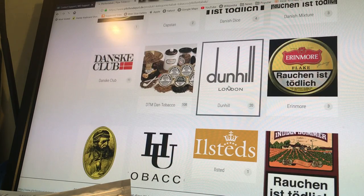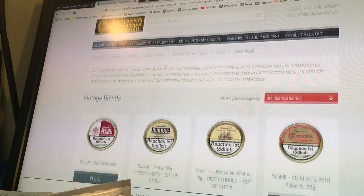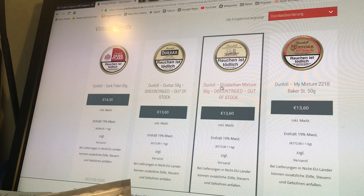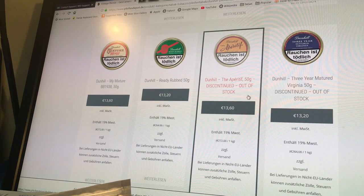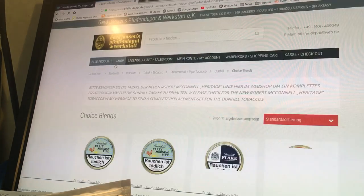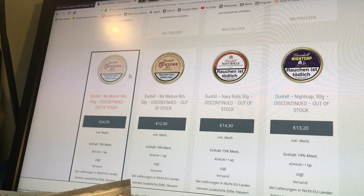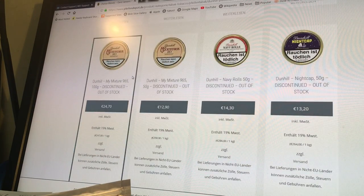Let's see what they've got left of Dunhill. So they've still got Dark Flake, Durbar — Elizabeth Beeson is discontinued and out of stock, sorry, wasn't reading that properly. So they've got Dark Flake, Mixture 221B, Aperitif is out of stock, Three Matured also out of stock, Baby's Bottom out of stock, Ready Rub is in stock, Old Sign out of stock. Early Morning Pipe out of stock, Dunhill Flake out of stock, London Mixture is in stock, Navy Rolls out of stock, 965 out of stock, Nightcap out of stock, Royal Yacht out of stock. So all the faves are gone on this particular website.